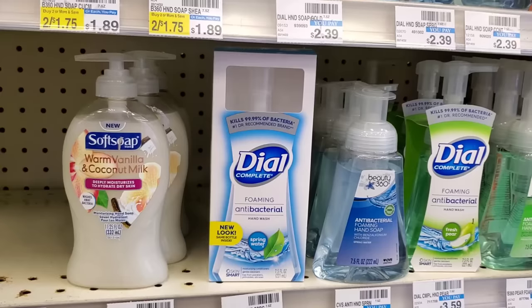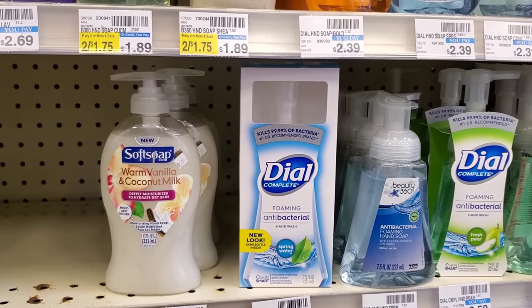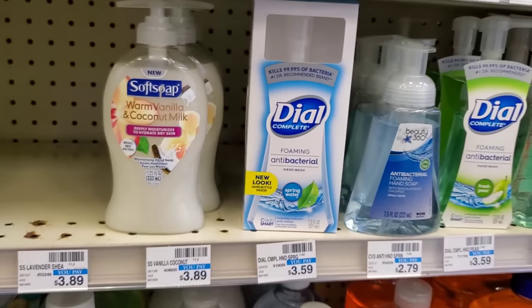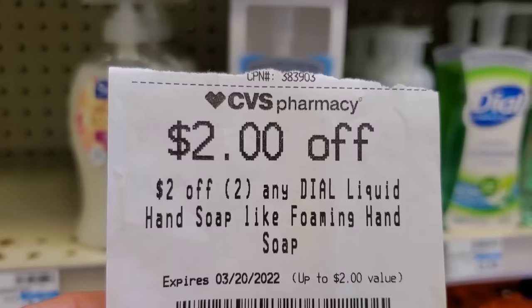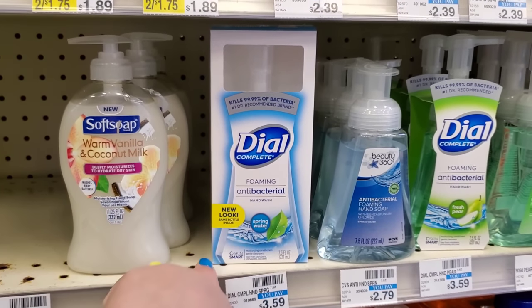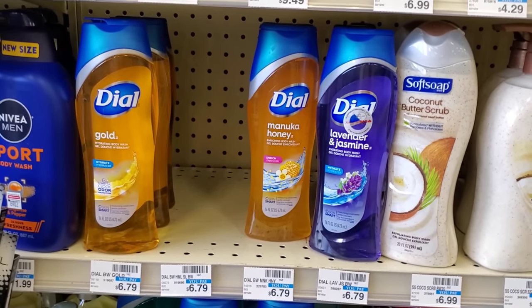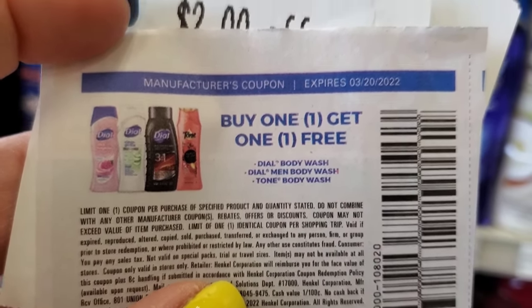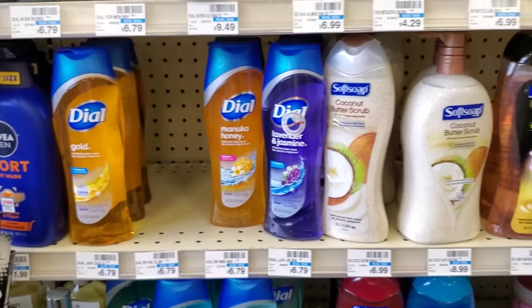The next deal is Dial foaming hand soap — no promo deal but I'm getting three at $3.59 each, about $11. Using three coupons from last week makes it $8, a $3 off three foaming CRT makes it $5, and a $2 off two foaming coupon makes it $3 — a dollar each. Then I'll grab two Dial body washes at $6.79 each for about $13.50. Using a BOGO from last week makes it $8, then a spend $12 get $4 off CRT and a $2 off two coupon brings it down to $2 total — $1 each.